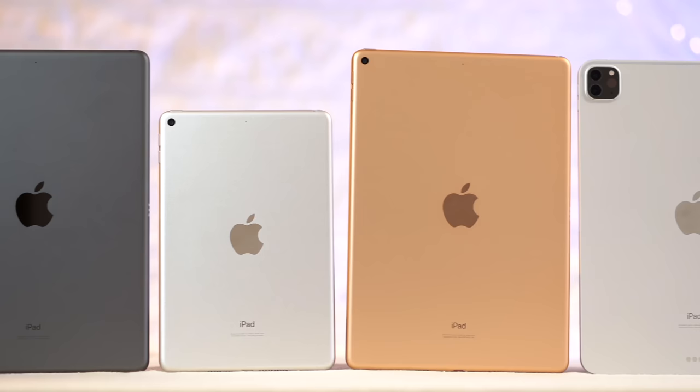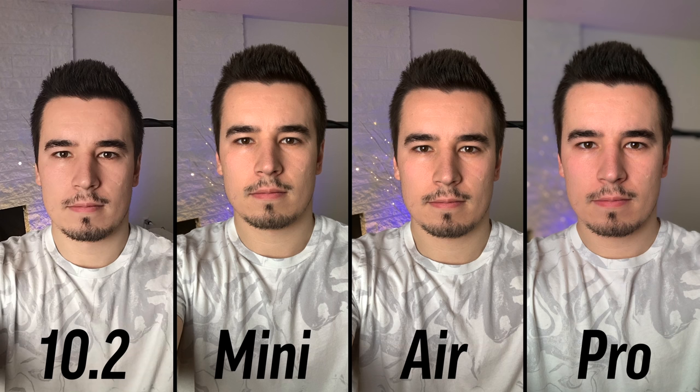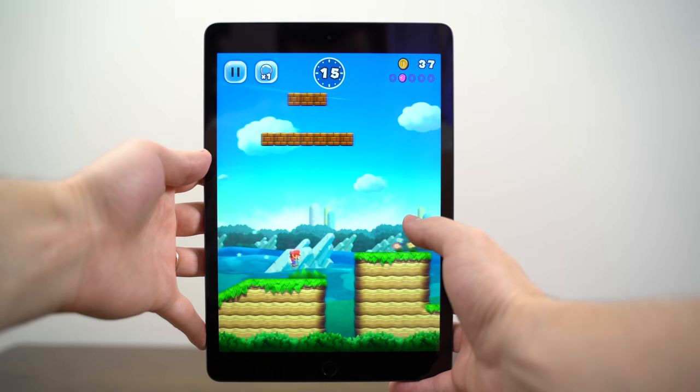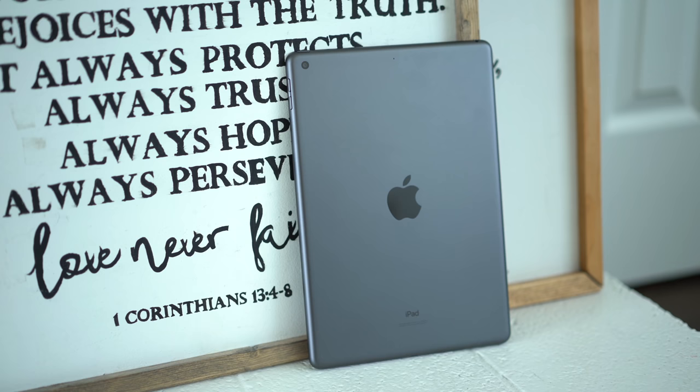We already compared everything about these four iPads to see which one you should buy, but the point of this video is to see which one is the best choice for gaming for your specific use case. For some people, gaming simply means playing games like Clash of Clans or Clash Royale — games so easy to run that it really doesn't matter which iPad you choose, and the budget $279 iPad will be just fine.